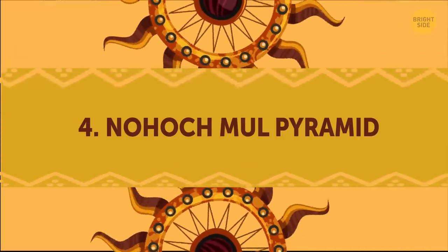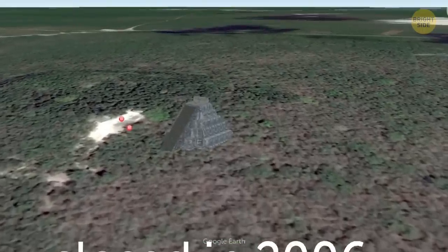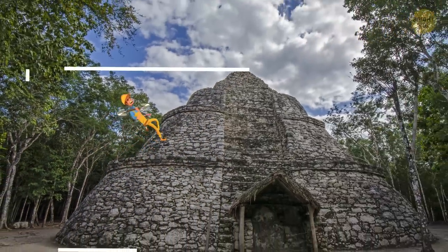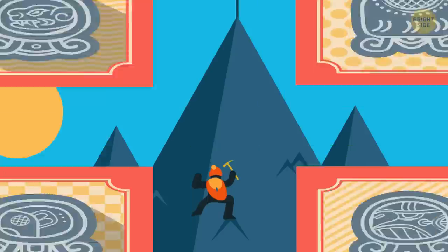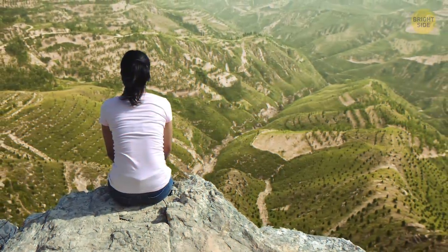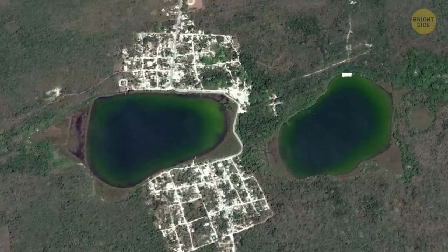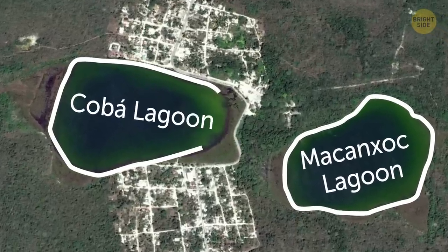Nohuchmul Pyramid. The Chichen Itza's Kukulkan Pyramid has been closed for climbing since an accident in 2006. So if you think your trip will be incomplete without climbing a pyramid, then this 137-feet-high pyramid is the place you should visit. If you aren't afraid of heights and can muster the energy to climb its 130 steep steps to the top, you'll be able to get a remarkable view of the Yucatan, along with the non-public areas of Coba, including two lagoons — Makansok Lagoon to the east and Coba Lagoon to the southwest.